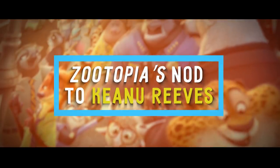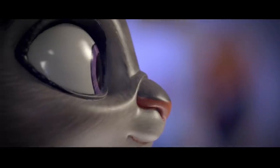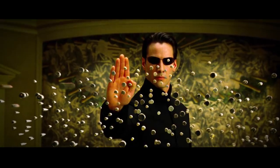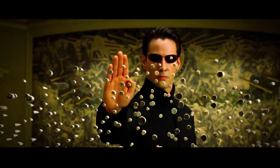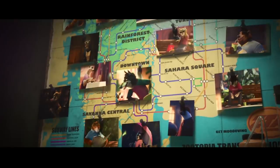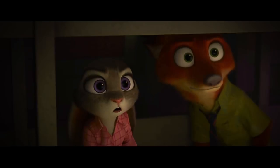Number 1: Zootopia's Nod to Keanu Reeves. In 2016, audiences got to peek into the lives of their favorite zoo animals, but they probably had no idea that a nod to Keanu Reeves was hidden in there. In one particular scene, there's a picture of an animal sitting on a park bench pinned to a map. This was a nod to the A-list actor — a famous picture of him sitting alone on a park bench eating his sandwich, captured by paparazzi, became a meme sensation portraying a sad, self-reflecting Keanu.